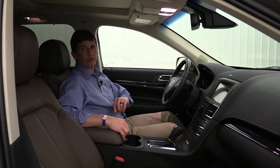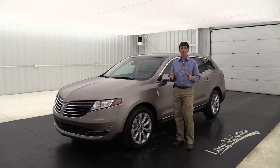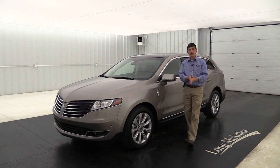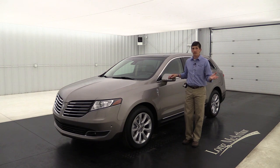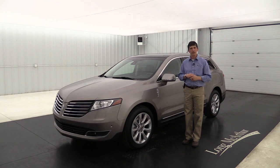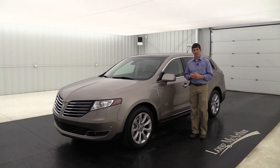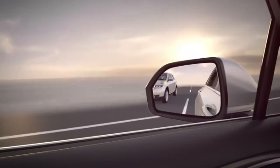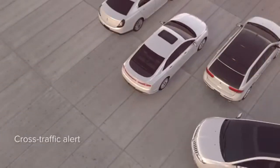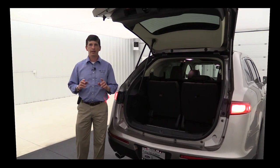Now let's talk about packages available on the Reserve. The Elite Group has six great features. First is BLIS with cross-traffic alert - if someone's in your blind spot a light illuminates in that mirror. As you're backing up, the cross-traffic alert activates: if someone's going to cross your path behind you, a light appears in the mirror on that side, a message shows on the dash, and a series of tones warns you it's not safe to back up.